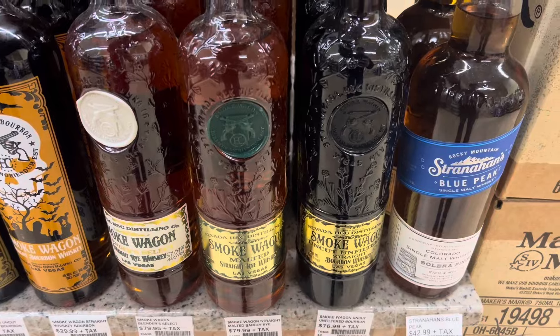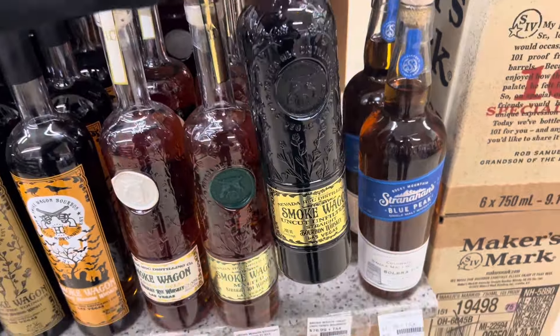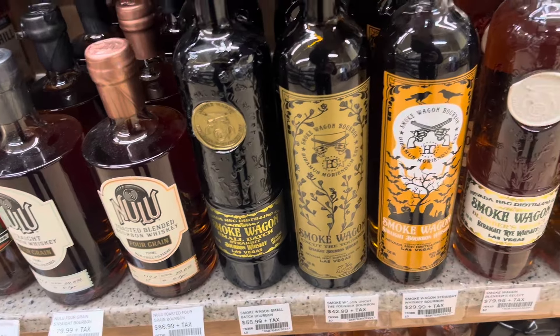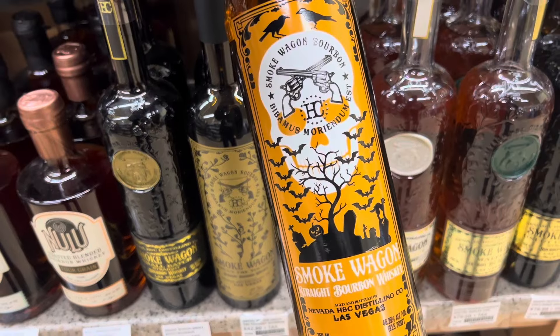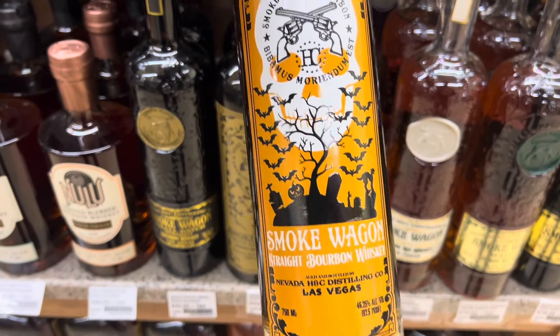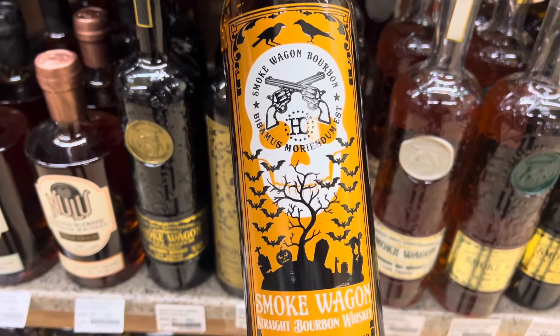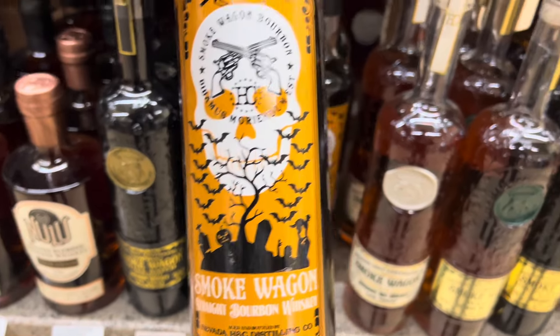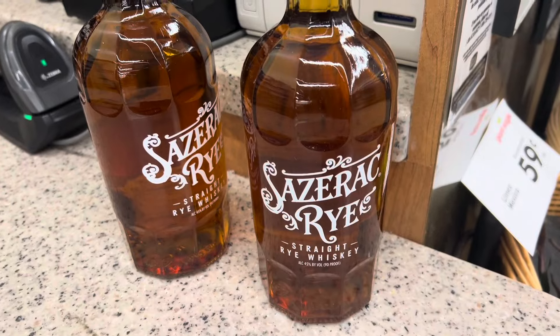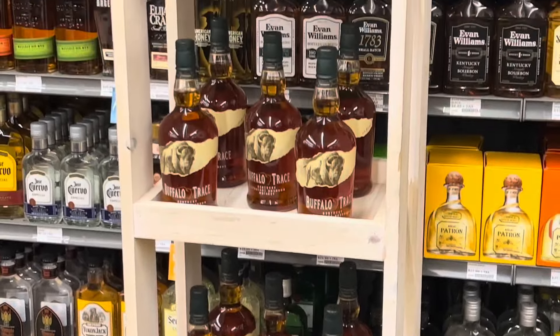I did not buy anything today and I'm not going to, but I did try this the other day — I got this Smoke Wagon. We'll be doing a review on this. I want to try the basic stuff before I try the more expensive stuff. Also found a new one — Penelope. We got lots to choose from here, pretty standard issue here in Ohio.